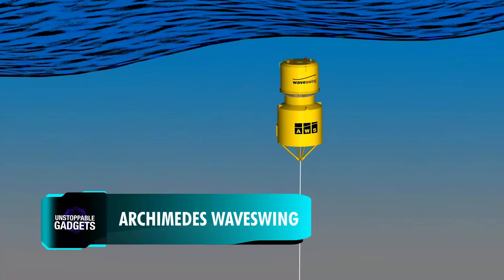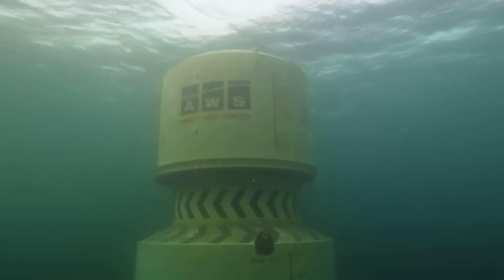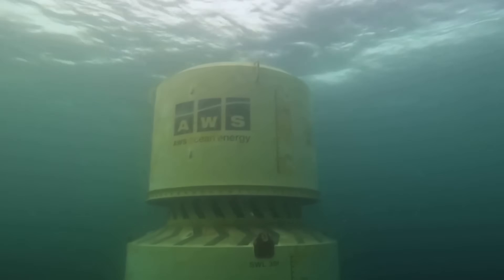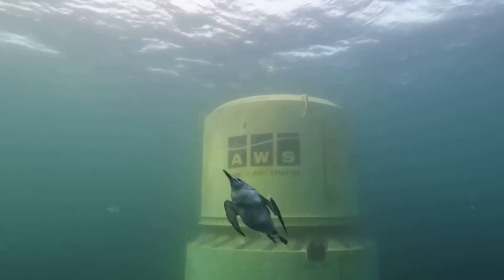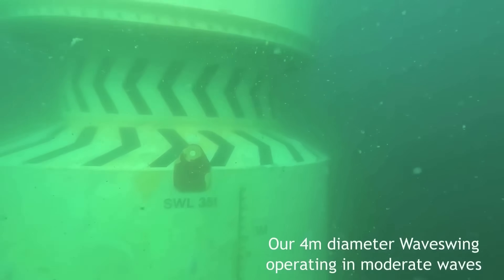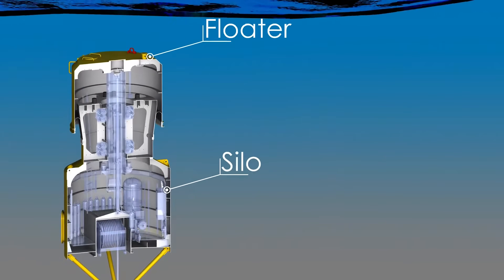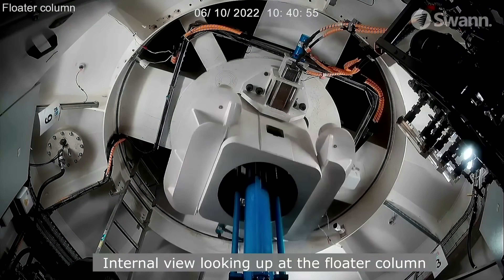Here's another invention that sits below the ocean surface. WaveSwing from the Scottish company AWS is a 50-tonne cylindrical buoy. Anchored to the seabed, it operates in a straightforward way: as waves pass overhead, the increased pressure pushes the floater down, compressing an air spring below, which then pushes the floater back up. A generator inside the cylinder converts these upward and downward motions into electricity.